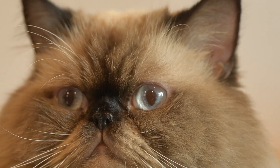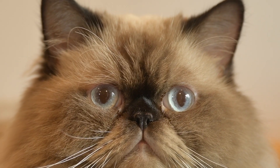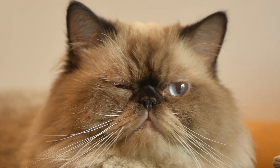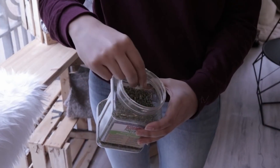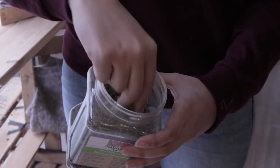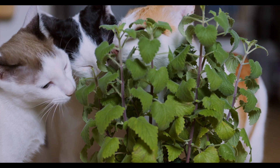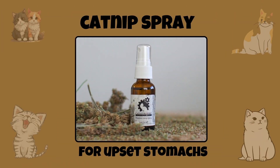Beware of subtle signs indicating that your cat might be feeling down. However, it's essential not to overdo it with catnip, as excessive consumption can lead to dizziness or vomiting. Offering catnip once a week in small amounts is advisable. Fresh catnip is more potent than dried, and catnip sprays can be applied to a favorite toy or scratching post.